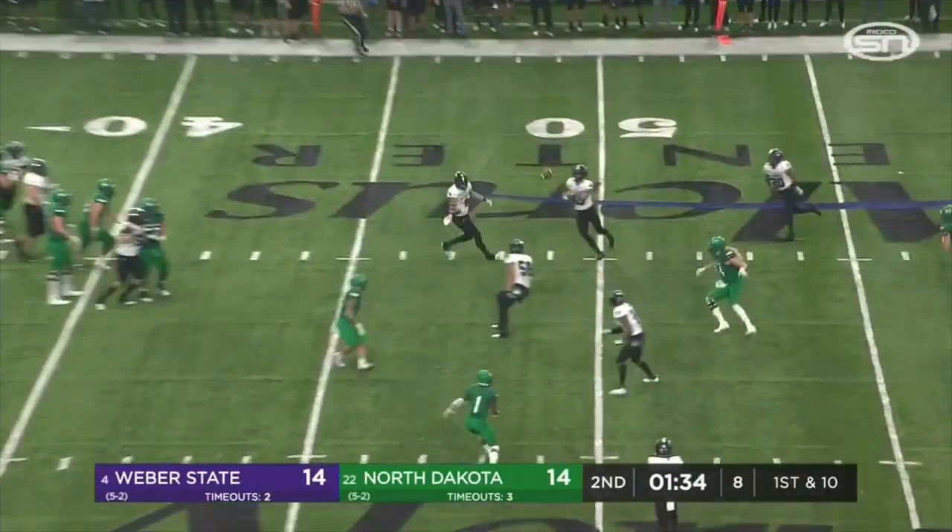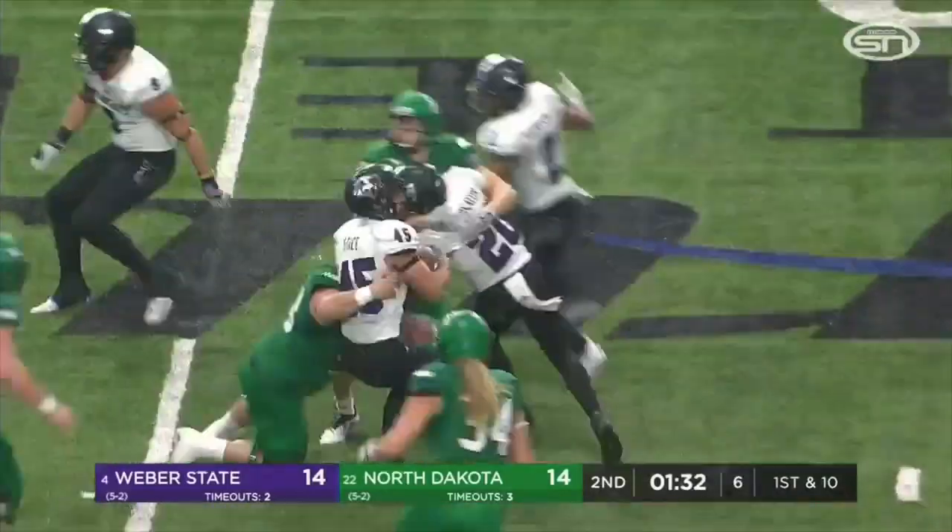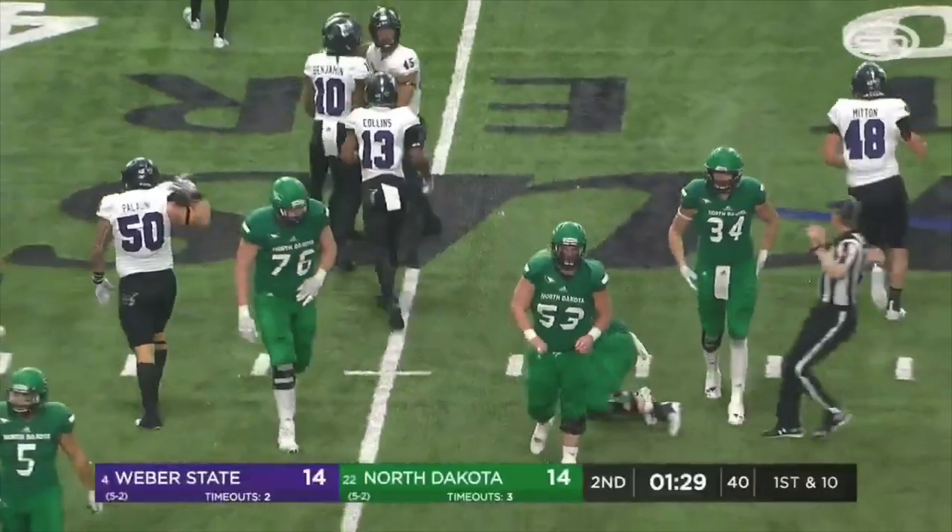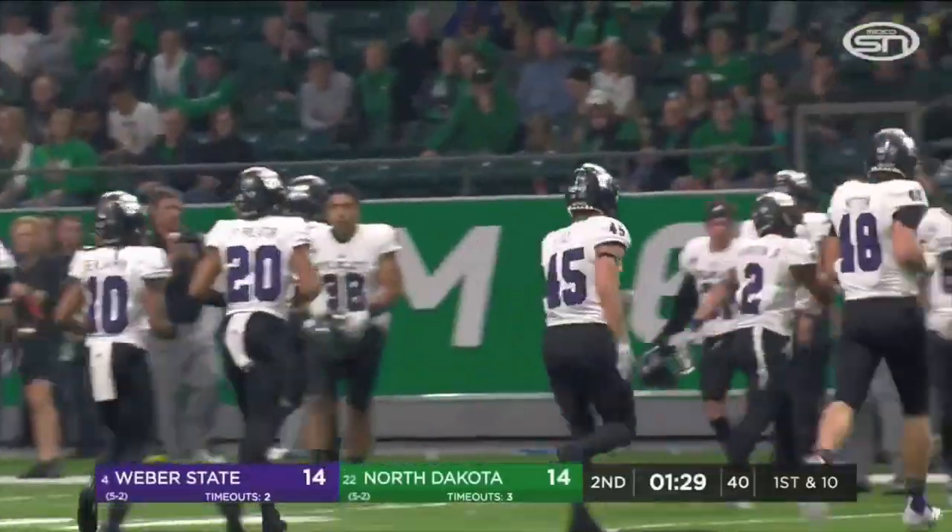Kettering had plenty of time in the pocket. That one tipped — intercepted! Landon Stice on the pick for Weber State. Adam Rodriguez is the guy that makes the play; he drops back in a zone blitz.